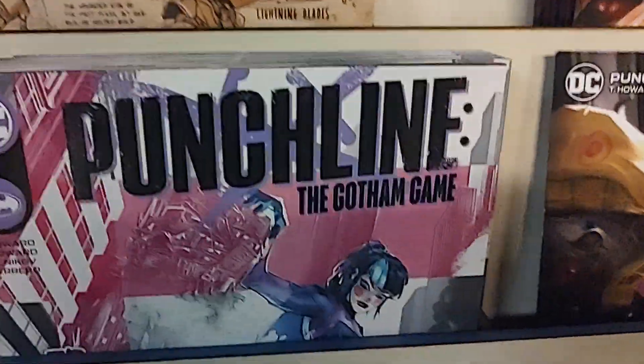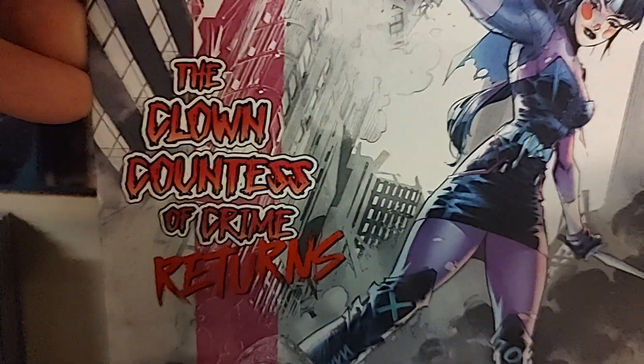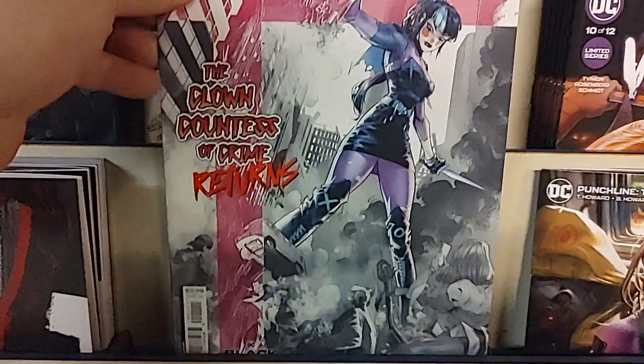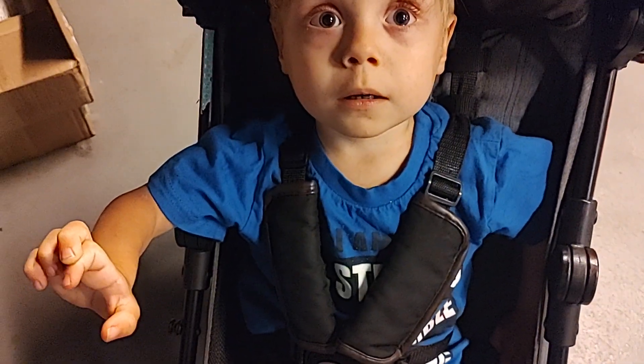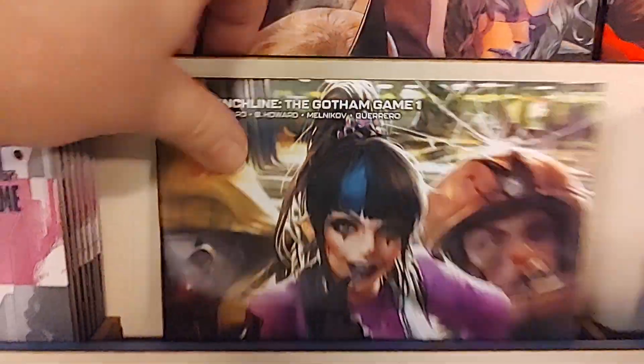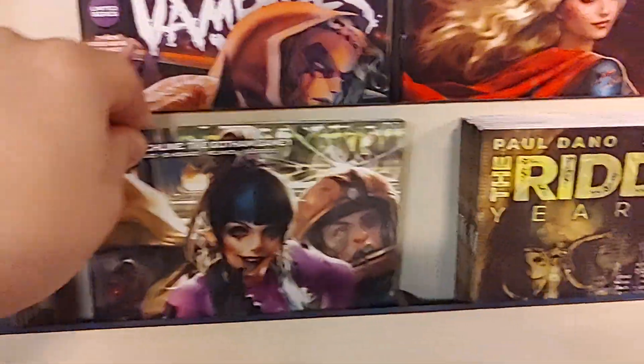We have a number 1 here, and it is Punchline: the Gotham Game. The Clown, Countess of Crime, Returns. And little Attila has a lot to say about that — he showed up in the video last week, there he is again, little cameo there. This is the cardstock variant for Punchline Gotham Game number 1.